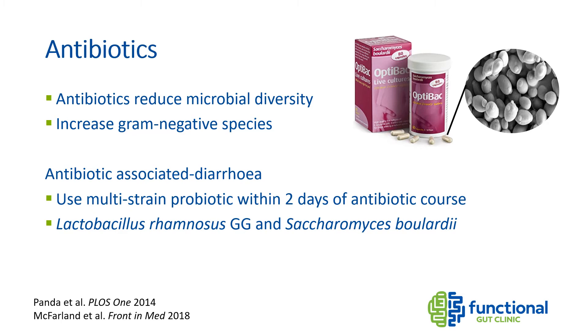Research has shown that taking probiotics within two days of starting antibiotic therapy is most beneficial, so don't wait until you finish the antibiotics to start taking them. Two species that have been shown to prevent antibiotic-associated diarrhea are Lactobacillus rhamnosus and Saccharomyces boulardii. Saccharomyces is actually a yeast, so it competes with bacteria. Brands like Optibac and Florastor contain well-researched strains of Saccharomyces, and it's also beneficial in IBS.